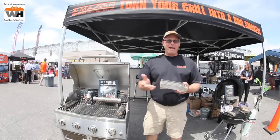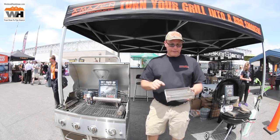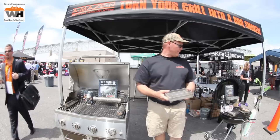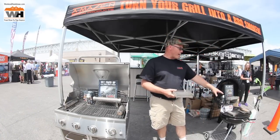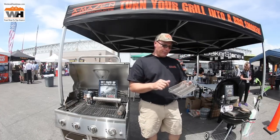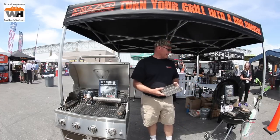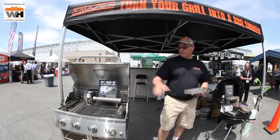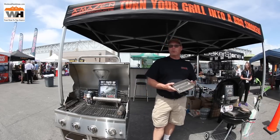I also have a tray version designed for use in an electric smoker — typically a Brinkman, Masterbuilt, or Bradley. You fill this up with barbecue pellets, light one end, and it will burn for 12 hours. Here's one running — that's about five hours into it. Each row will burn smoke for approximately four hours, giving you 12 hours total burn time. It can be used in a charcoal grill, gas grill, gas smoker, or electric or charcoal smoker.